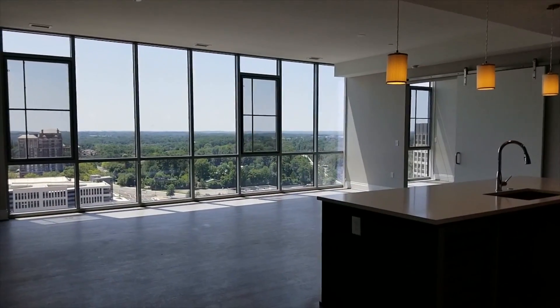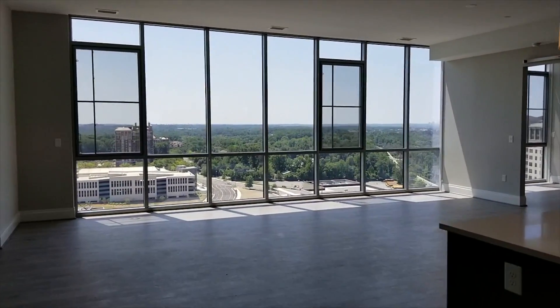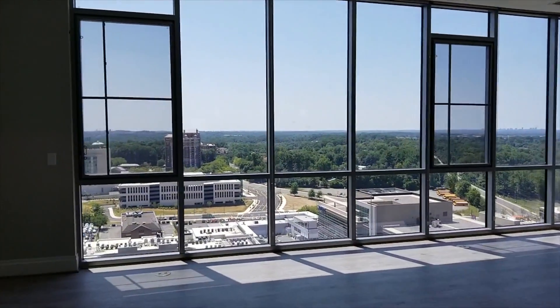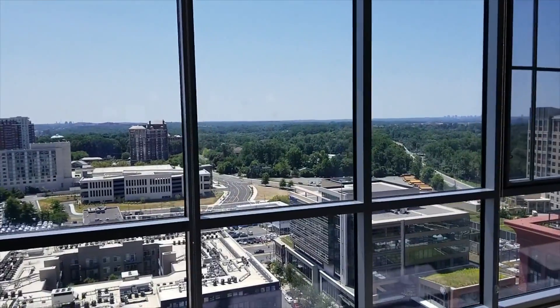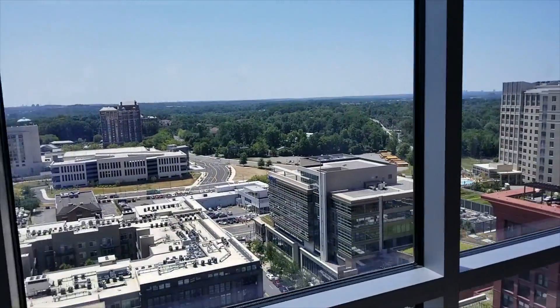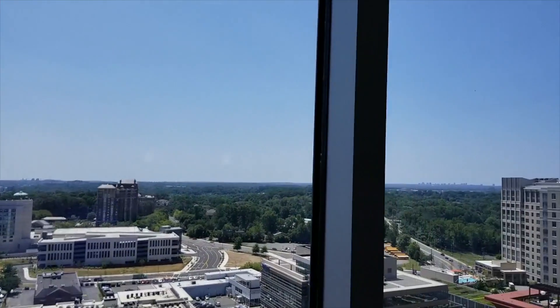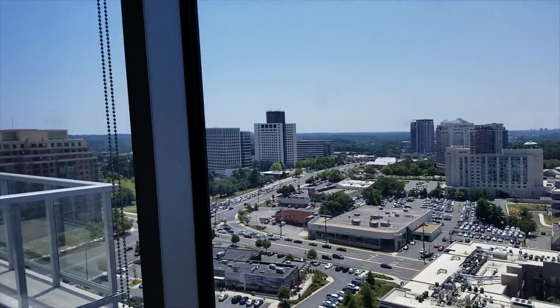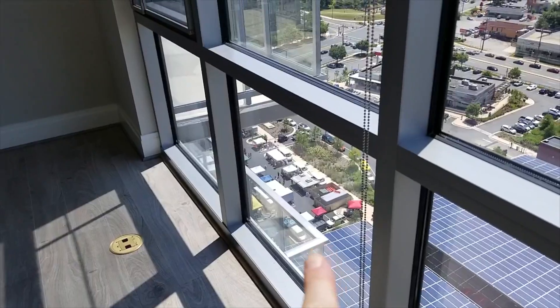This is the immediate view as soon as you walk in. I am just walking in the front door right now. You have this large living space and beautiful views. You can see all the way down to DC, Northern Virginia, and actually right down there going on right now.